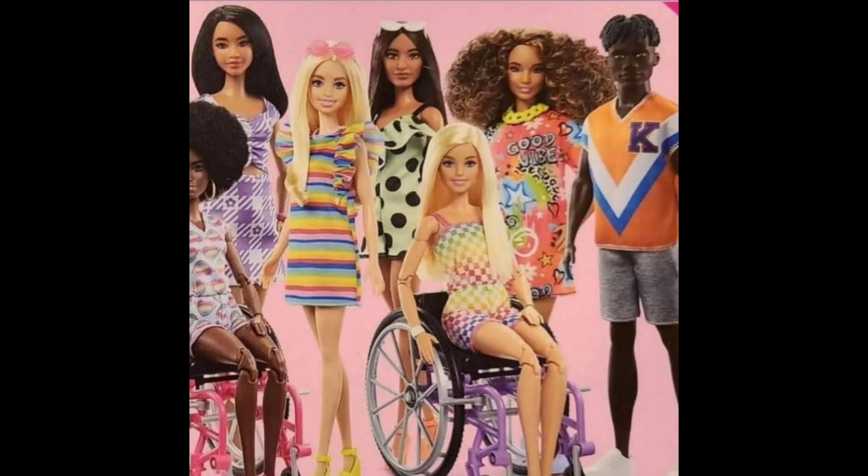Looks like they snuck in a new face mold for Barbie — the one with the striped dress. Which was about time, because they've been using that Millie face since 2013, and using that same exact screen since 2016.